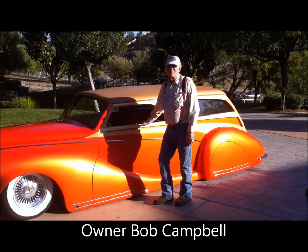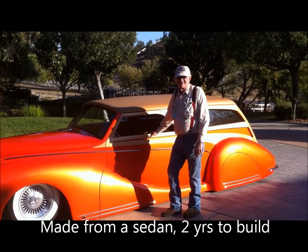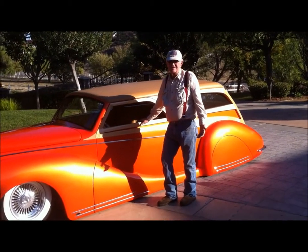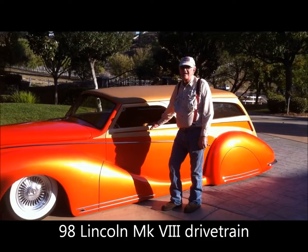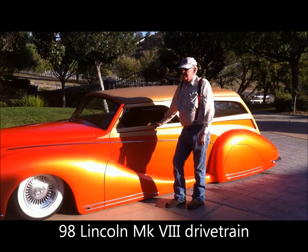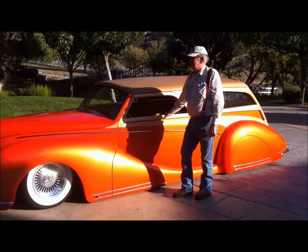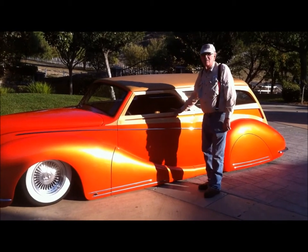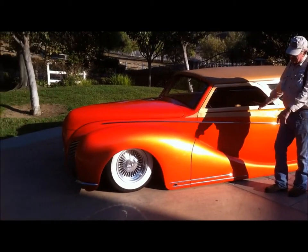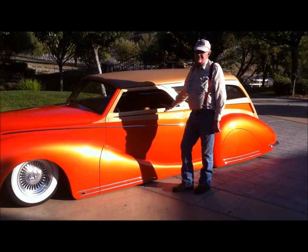Lincoln Zephyr Woody Wagon made out of a four-door sedan. It took two years to build it. It's got all 98 Mark 8 running gear complete. It's got chrome dayframes, undercarriage, power steering, power brakes, one-off custom wheels, and a full-leather Magnus interior.